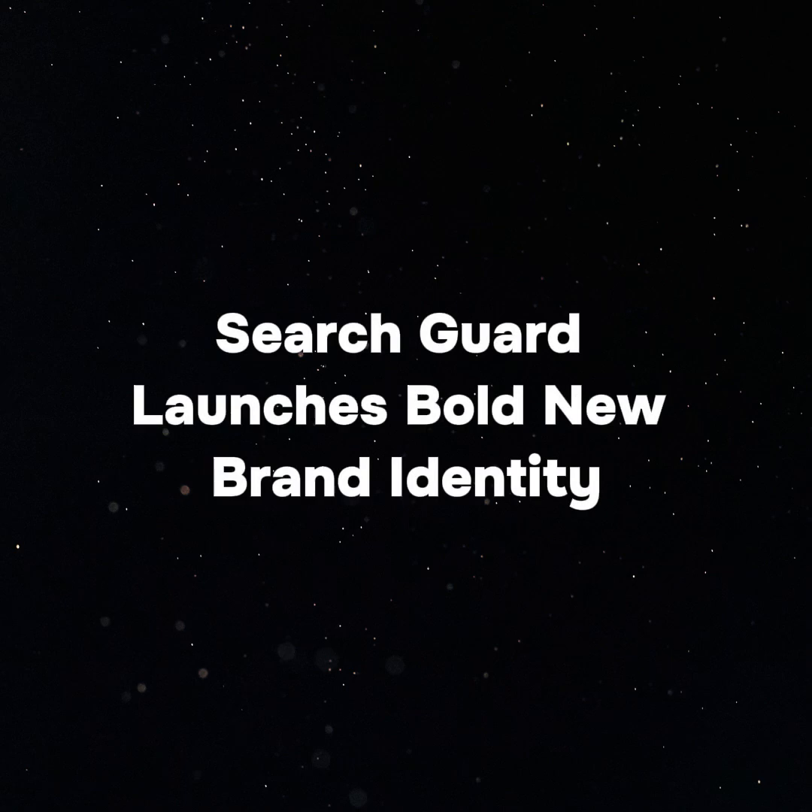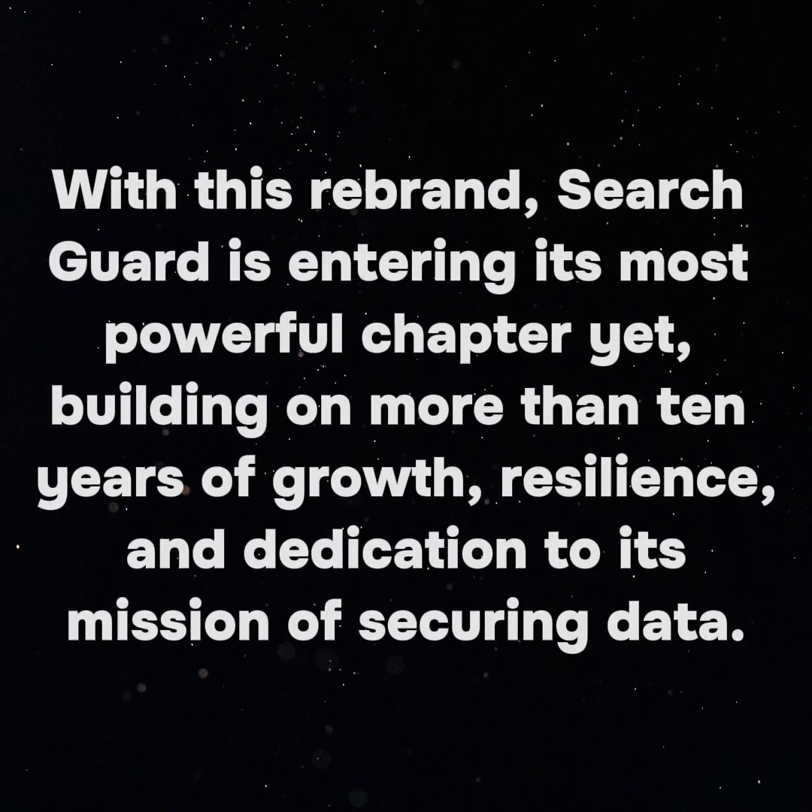SearchGuard launches bold new brand identity. With this rebrand, SearchGuard is entering its most powerful chapter yet, building on more than 10 years of growth, resilience, and dedication to its mission of securing data.